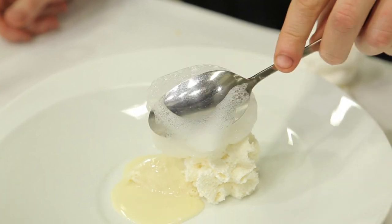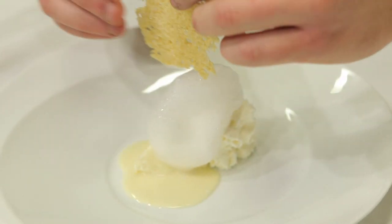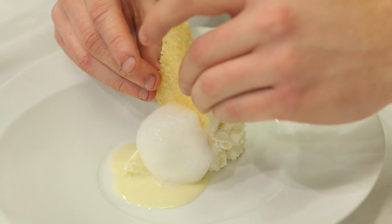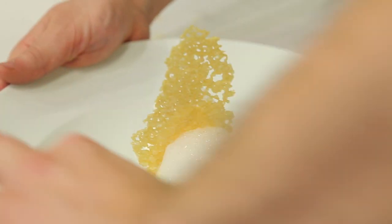I was trying to realize a plate with just one ingredient that, during the aging process, was transformed into different ingredients — because a parmigiano of 24 months is totally different from a parmigiano of 36 months, which is totally different from a parmigiano of 50 months.